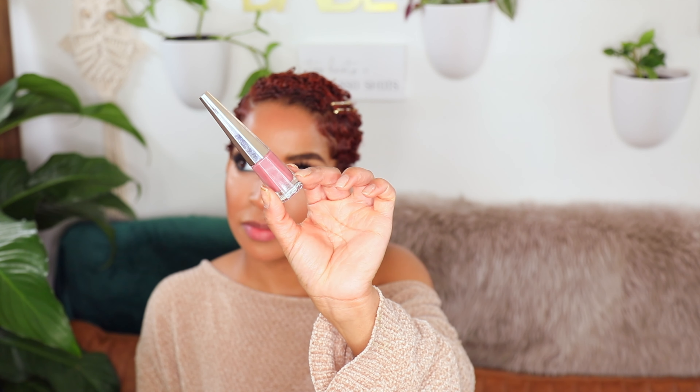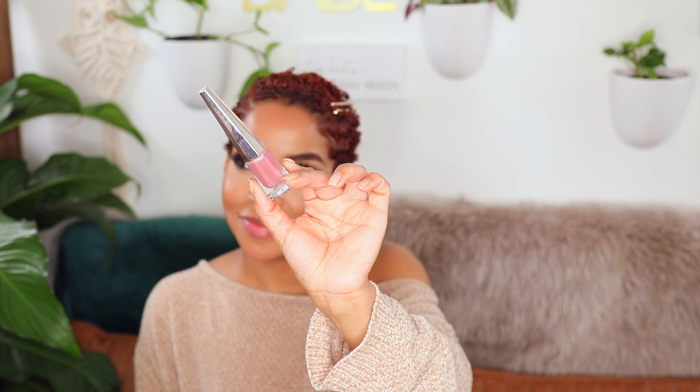I want to exaggerate the look and make it a little bit more dramatic. For my lips I'm going to go in with this ColourPop pencil in the shade BFF, and the lip color is from Fenty Beauty in the shade Uncuff.